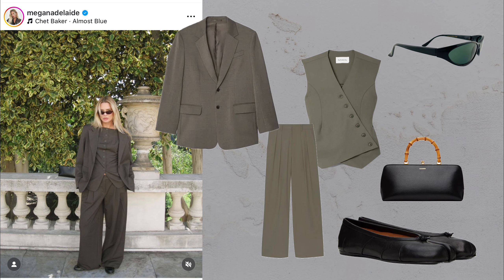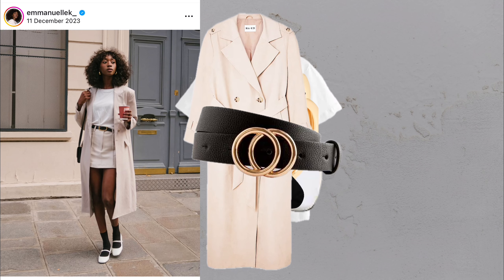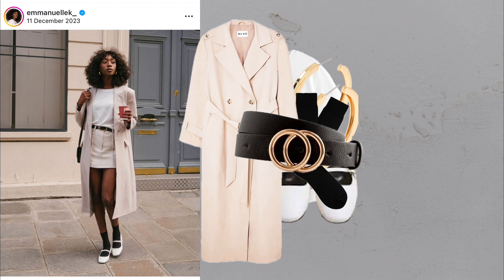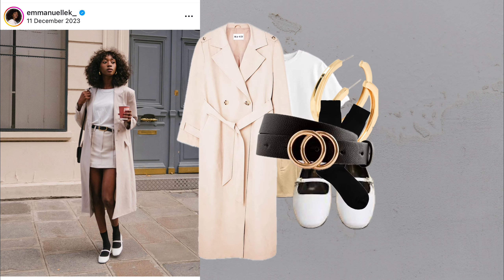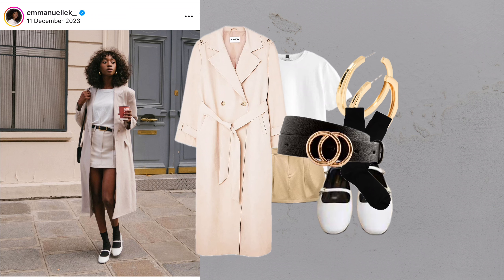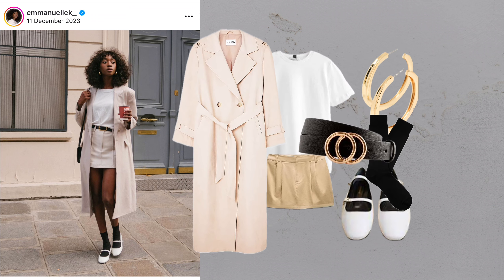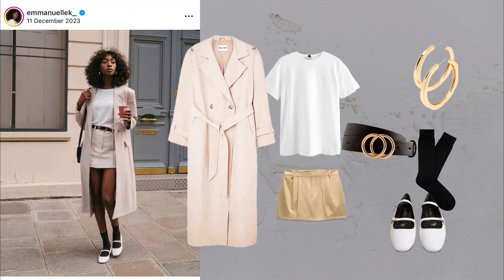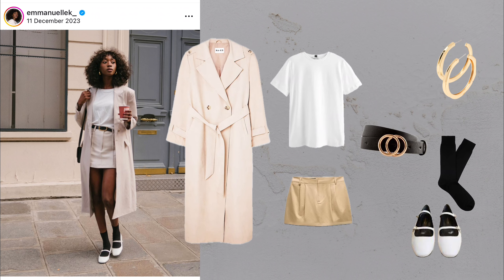What you'll need: sunglasses, button-down shirt, denim mini-skirt, heeled mules and a shoulder bag. A denim mini-skirt is a fun, casual staple. Pair it with a button-down shirt and heeled mules and you've got a look that's playful yet timeless, perfect for transitioning into warmer months.